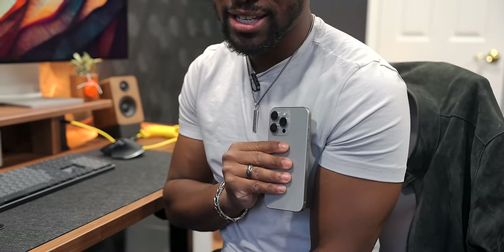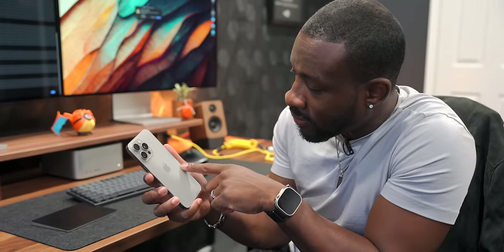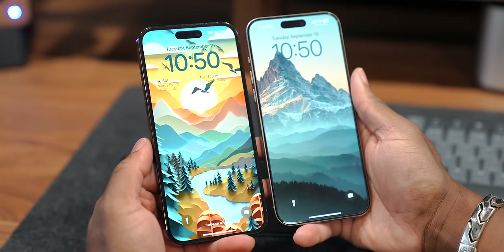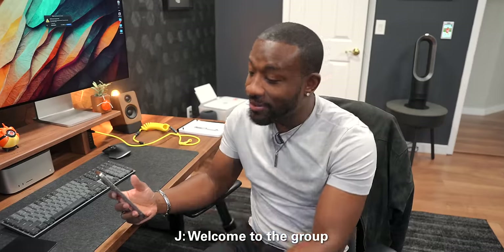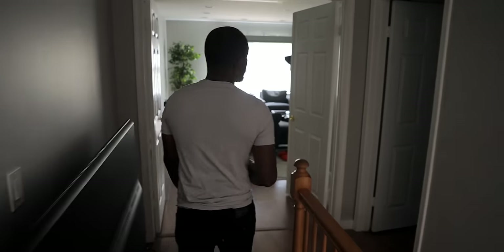The phone also has a smaller frame so it's a little thinner and slightly shorter. While the frame difference might not be very noticeable, the bezels are - check this out, this is my previous iPhone and look at the difference - it's very noticeable. It feels so sleek in the hand that I'm considering not rocking a case anymore, though someone disagreed with me on that.